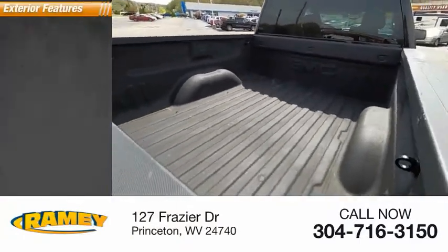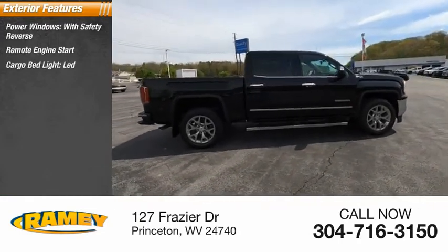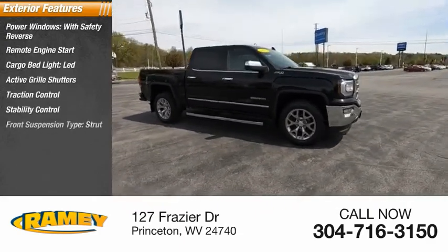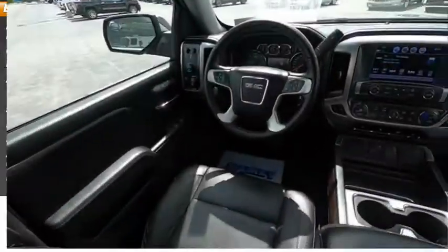Here are some of this vehicle's great options: power windows with safety reverse, remote engine start, cargo bed light LED, active grill shutters, traction control, stability control, front suspension type strut, roll stability control, auxiliary transmission fluid cooler, rear step bumper.